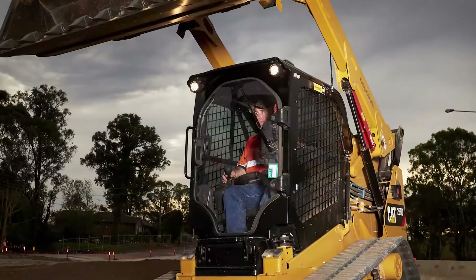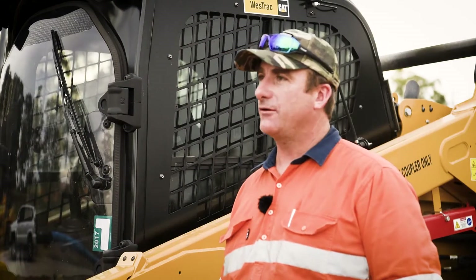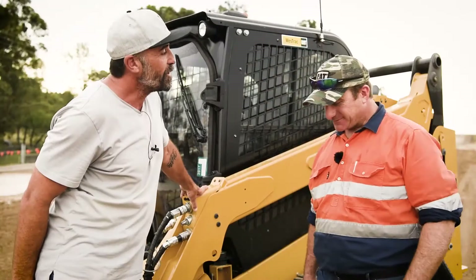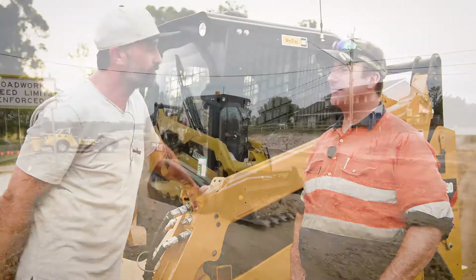Corey, what has this machine brought to your 10-hour days that your previous machines haven't? The ultimate comfort with a lot of power — you can't beat that.